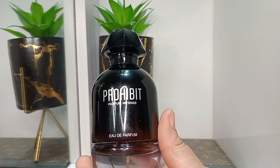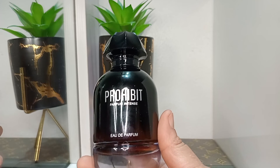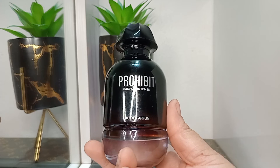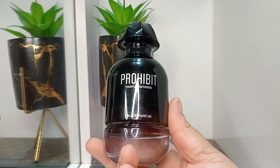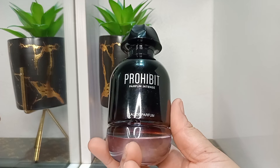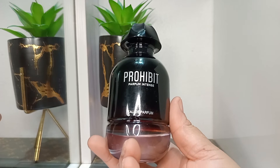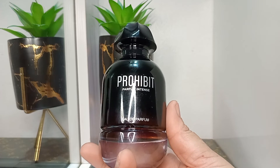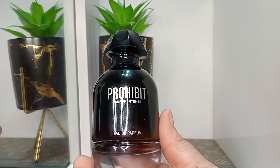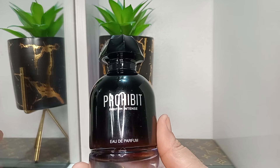This starts off with the most alluring version of tuberose that I have ever gotten my nose on, especially for a dupe. This is a very alluring tuberose in the opening with a little bit of a spicy kick from the black pepper. You don't immediately get the orange blossom, but I feel like it lends a little freshness to the mix — orange blossom adding freshness to that tuberose, black pepper adding some spiciness to the opening.